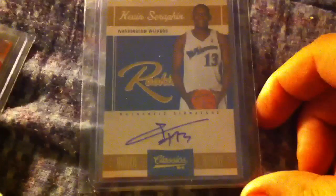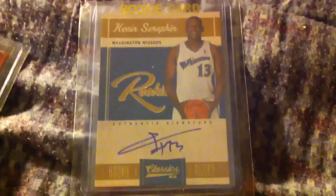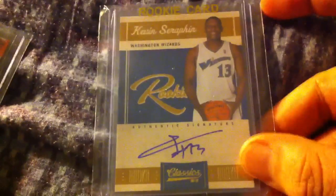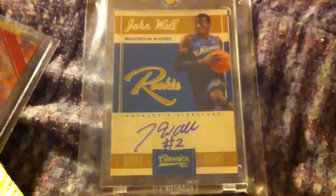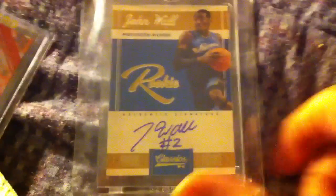Then I got the wrong Wizard — this is Kevin Serafin on-card auto, nice card from Classics. I was hoping it was John Wall but it wasn't. So I bought three more packs and I got John Wall. That is a sweet looking card — I really like the design on Classics this year. On-card auto, numbered 70 of 199.